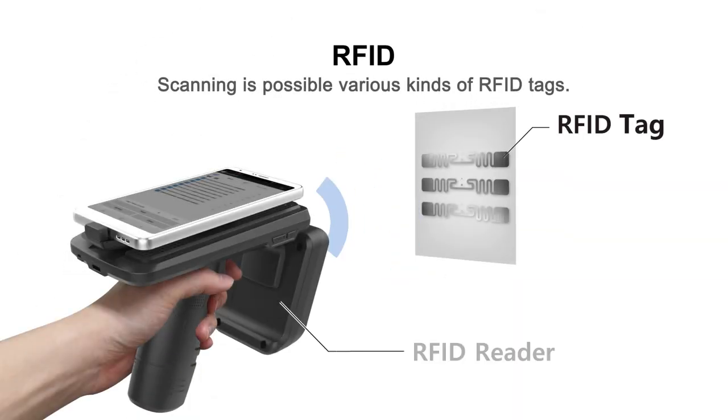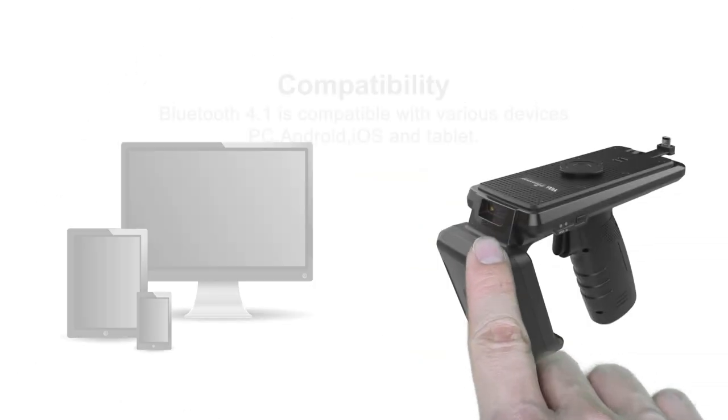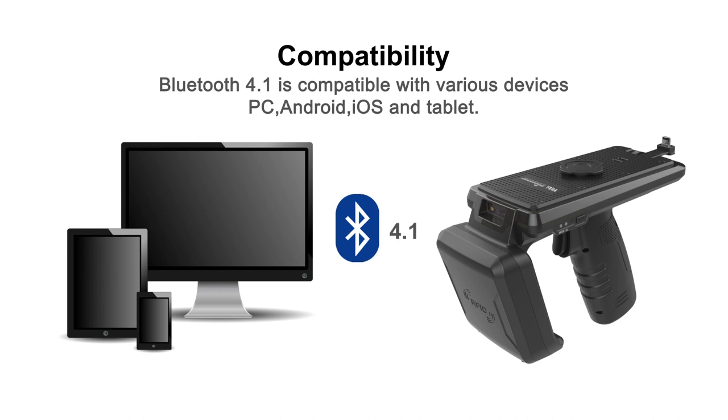It can read faster and handle quite a lot of tags because of the high-performance antenna. Bluetooth 4.1 is compatible with various devices such as computers, Android phones, iPhones, tablets, etc.